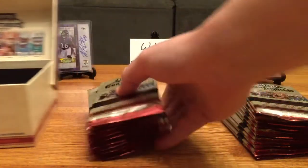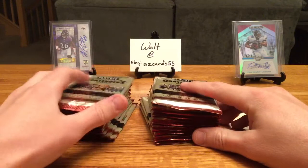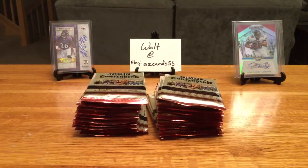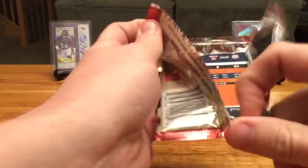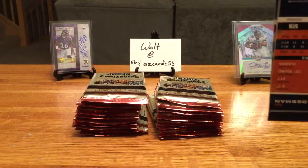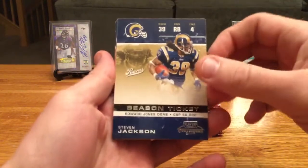Playoff Contenders — pretty cool little box here. The 2007 set is a draft class with AP, Marshawn Lynch, and Calvin Johnson as the really big names. There should be about four autos in this box and a decent amount of inserts. This is actually the first time I've ever opened any so let's check this out.